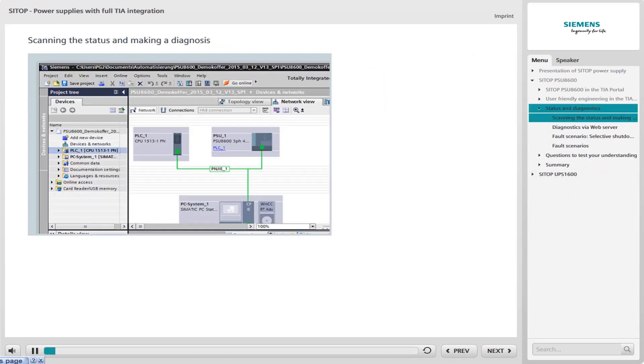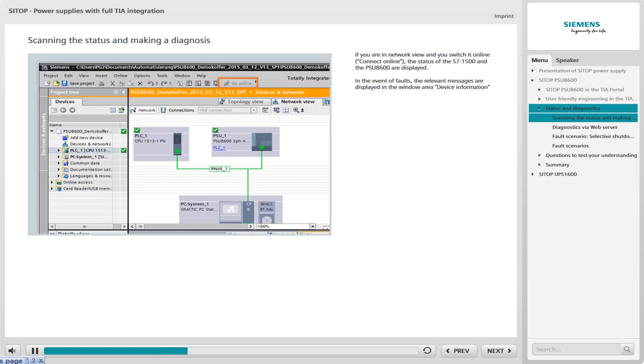You have the option of detecting the status of the controller and the PSU-8600 in the TIA Portal. You can also make diagnoses in the event of faults. To do so, change to the Network View tab in the Editor window, then switch both devices online using the Connect Online button — either the PSU-8600 or the S7-1500 must be selected for this purpose.